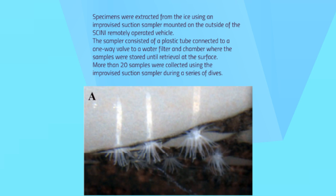The sampler consisted of a plastic tube connected via a one-way filter to a water filter and chamber where samples were stored until retrieval at the surface. The opening of the plastic tube was positioned in the field of view of the forward-facing camera on Sini. The remotely operated vehicle was then flown under the ice to the specimens while hot water was flooded under the surface to stun the organisms. The samples were then sucked into the holding chamber and brought back to the surface, where they were placed temporarily in ethanol for the return trip to McMurdo Station, where they were then later transferred to formalin for long-term preservation and study.